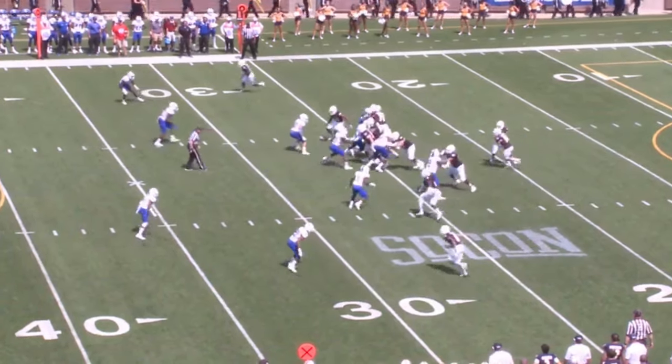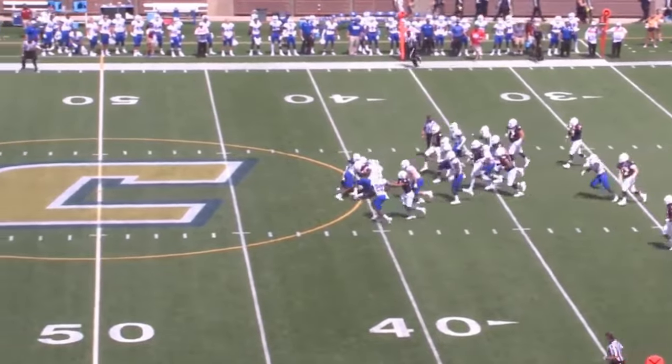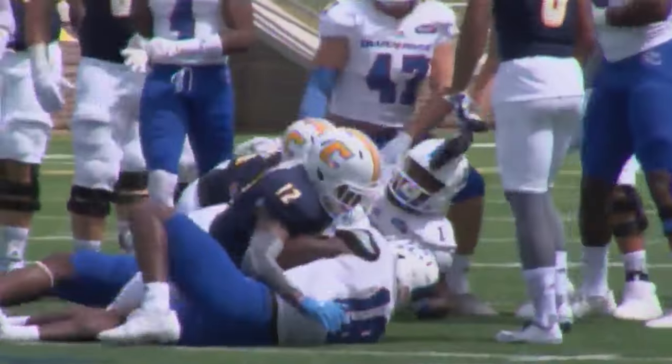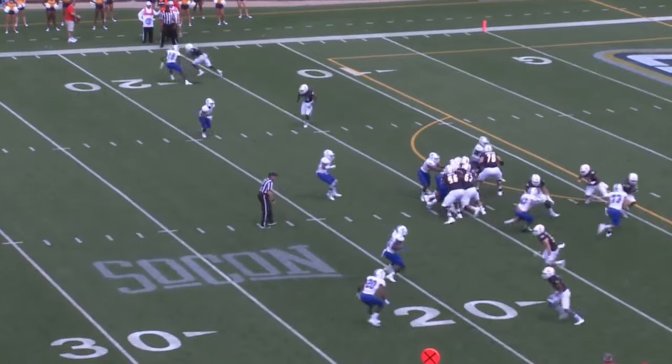Derrick Crane, the single setback for Chattanooga, gets the call and goes right up the middle. He's got 10, 11, 12, 15, 16, 17 yards. Pretty good first play for Derrick Crane.